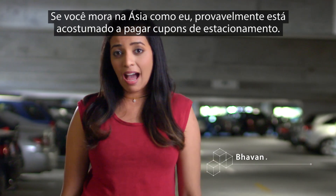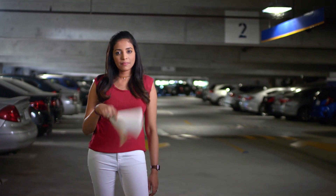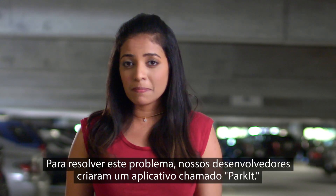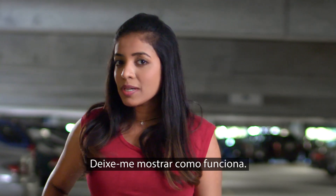If you live in Asia like I do, you're probably used to pay-per-coupons for parking. It's both inefficient and cumbersome. To tackle this problem, our developers wrote an app called Parkit. Parkit is a mashup of Visa APIs with third-party APIs. Let me show you how this works.